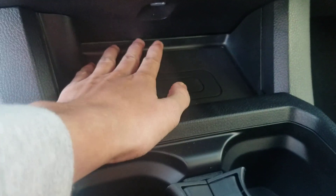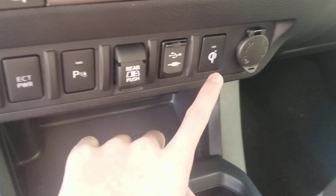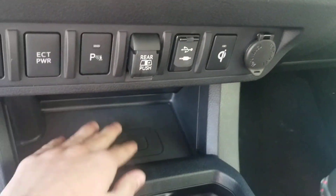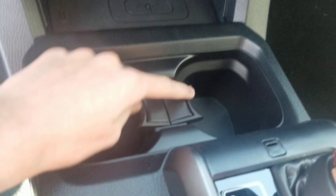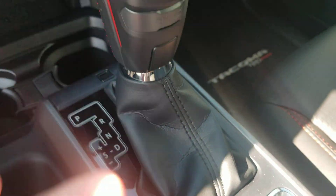It does have a 12-volt power outlet and a wireless phone charger right here. It also has your cup holders, automatic transmission, emergency brake storage, and another cup holder. It has chrome wrapping with black and red stitching.